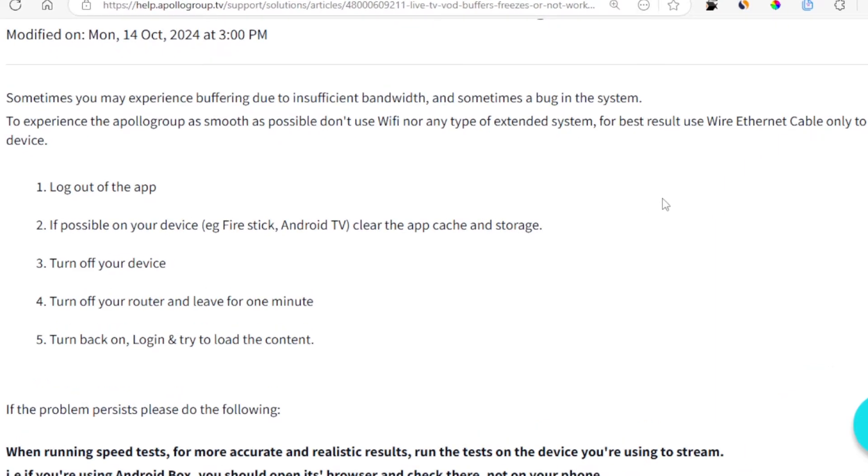Hello guys, so if you're experiencing buffering or freezing when using the Apollo Group TV app, then in this tutorial I will guide you on how to fix this issue. Apollo Group has provided guidelines on how to fix buffering and freezing when using the app. Sometimes you may experience buffering due to insufficient bandwidth and sometimes a bug in the system.